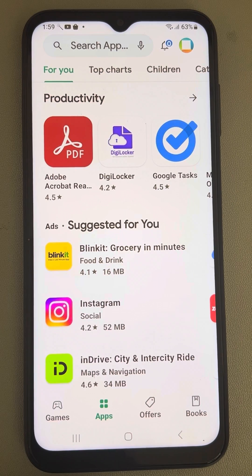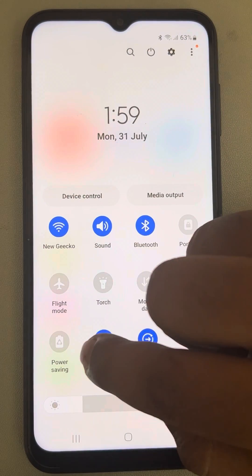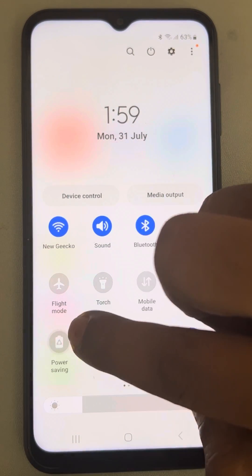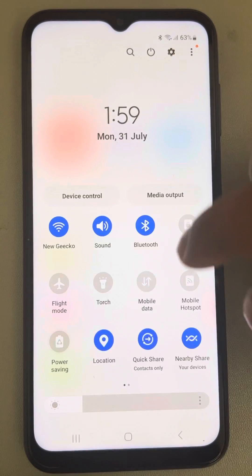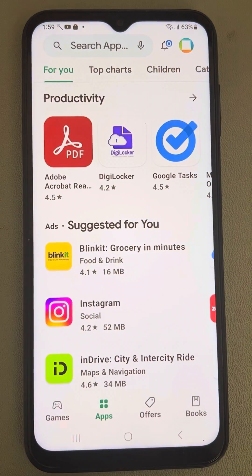If this is also not working, make sure that low power data mode and power saving mode are not active. If either is active, just deactivate power saving mode and try again.